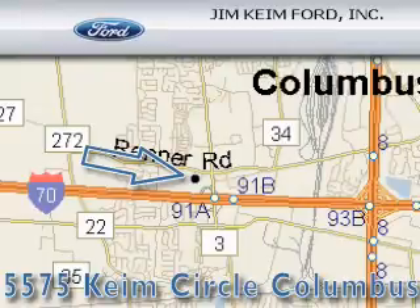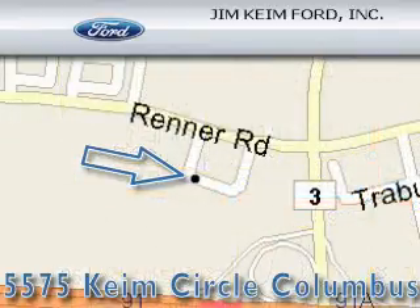Jim Keim Ford is located at 5575 Keim Circle in Columbus. Our goal is to exceed all of your expectations to ensure that you'll return for future visits. Thanks for joining us.